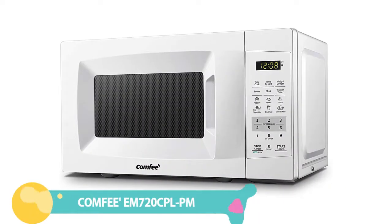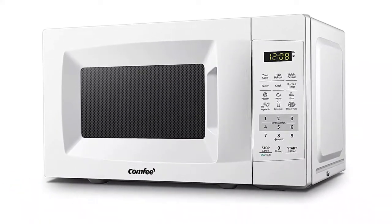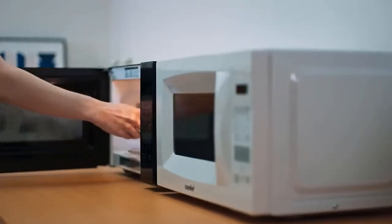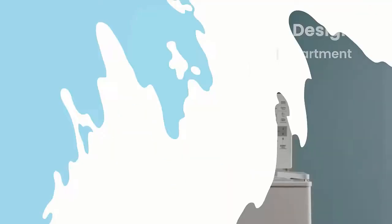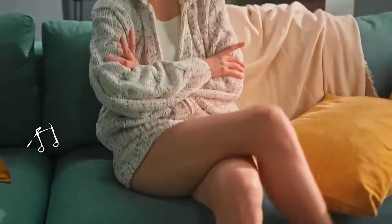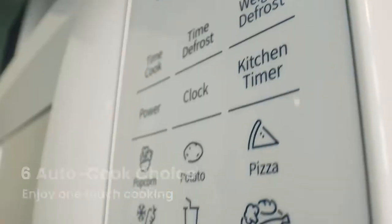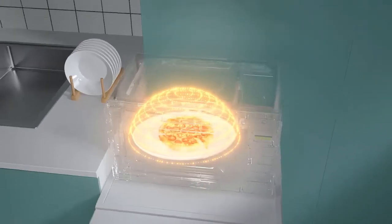Number 4: Comfy EM 720 CPLPM Countertop Microwave Oven. Comfy's affordable microwave comes in black or white, with heavy-duty plastic and stainless steel construction. With a 0.7 cubic foot capacity, it operates at 700 watts and offers 11 power levels. No need to guess how much time or power you'll need — just select one of the easy auto-cook functions for popcorn, potatoes, pizza, veggies, beverages, and reheating leftovers.